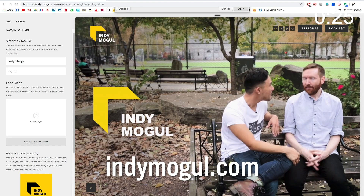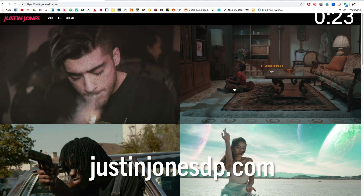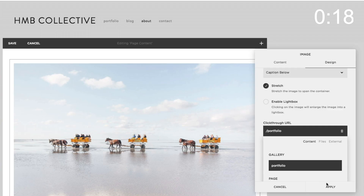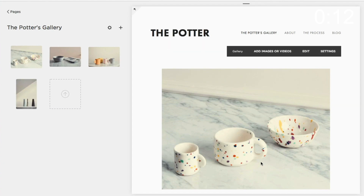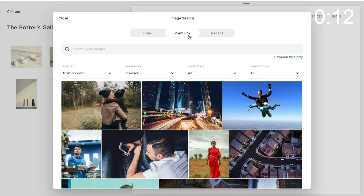This episode of IndieMogul is brought to you by Squarespace. Whether you need a domain, a website, or an online store, make it with Squarespace. Get a website — everyone has one. We have one, Justin has one, and guess what? Both of them were made on Squarespace. It's easy, it's not annoying, they've got 24/7 service. You can even embed your online work onto your Squarespace to instantly make it a better viewing experience. Head on over to Squarespace.com for a free trial, and when you're ready to launch, go to Squarespace.com/IndieMogul to save 10% off your first purchase of a website or domain.